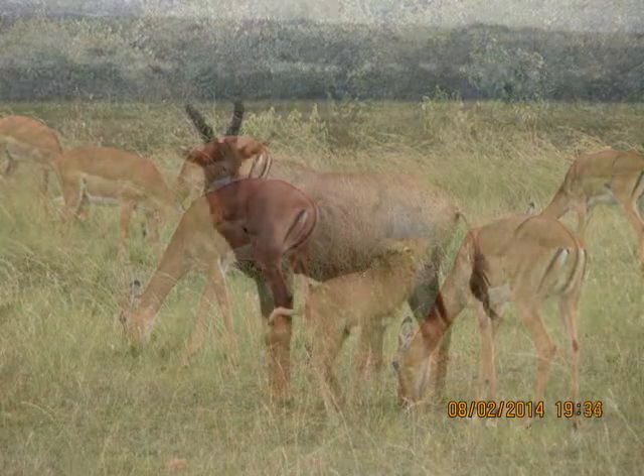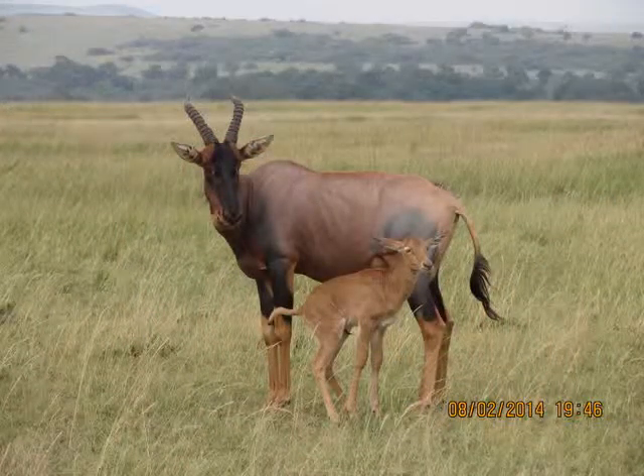Well, on your next safari, look out for these magnificent animals.